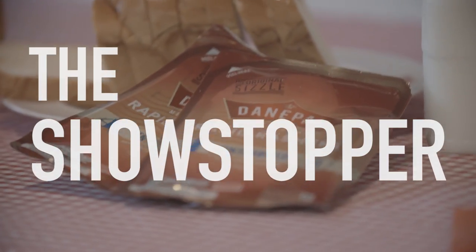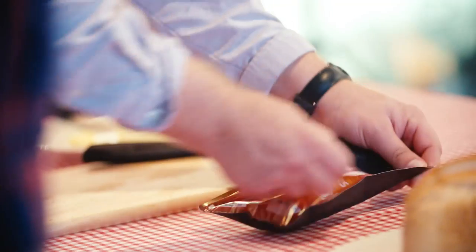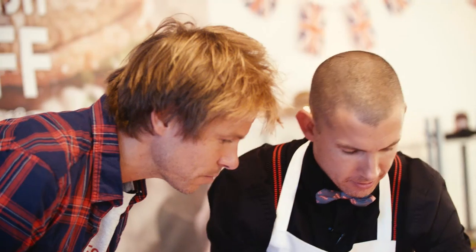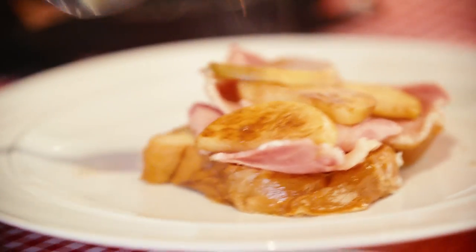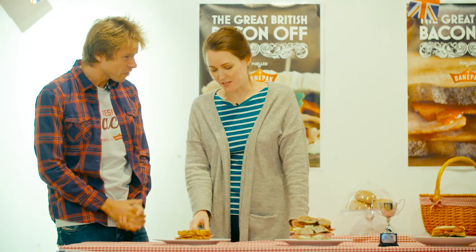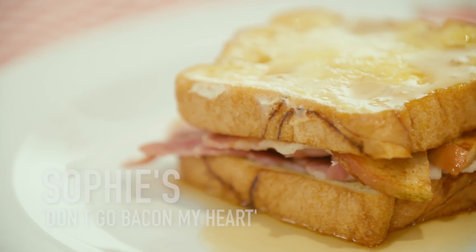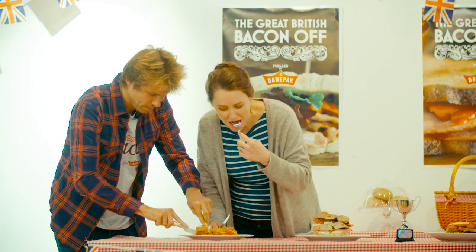Round two — the showstopper. Straight in, we've got a lot of bacon tasting to do here. So first cooked was Sophie's Don't Go Bacon My Heart. It's really good. It's really sweet — it is like a dessert. It's got a sense of humor to it. I know what I mean by that.